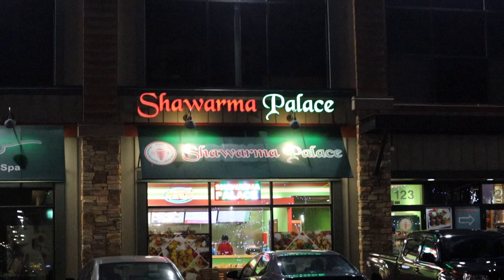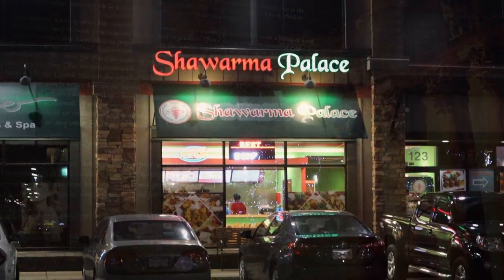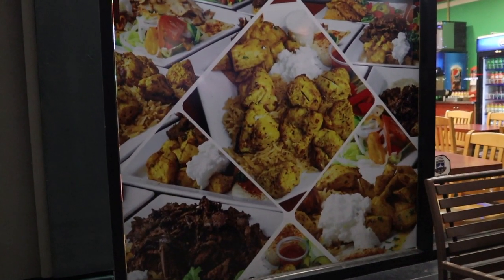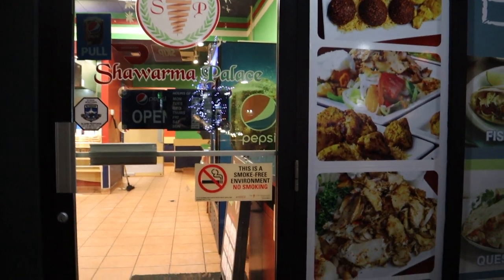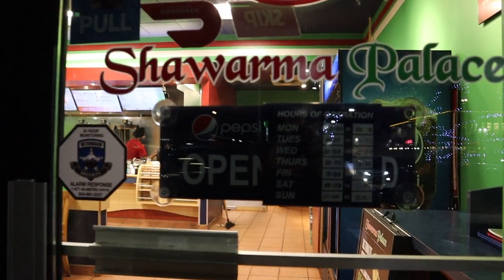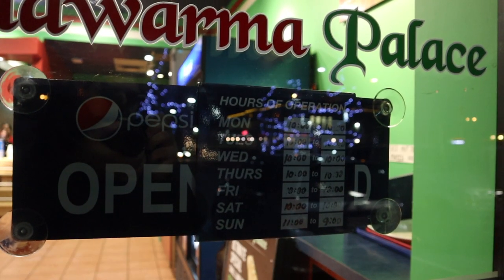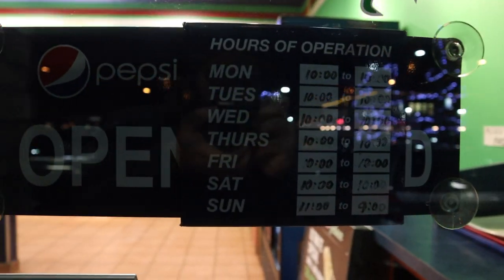We will head inside, see what they have on the menu, try a couple of their food items, and let you guys know how it is, so stay tuned. This is their business hours — they're open Monday to Saturday 10 a.m. to 10 p.m., and on Sundays they open at 11 a.m. and close at 9 p.m.